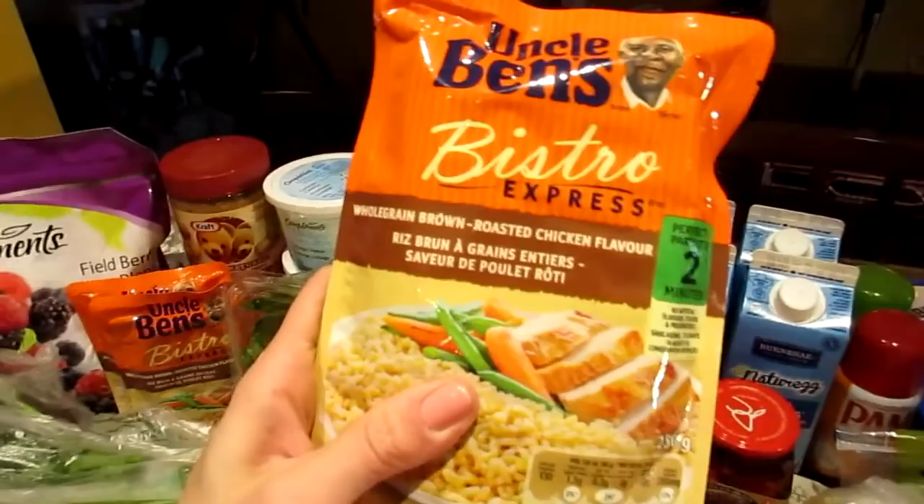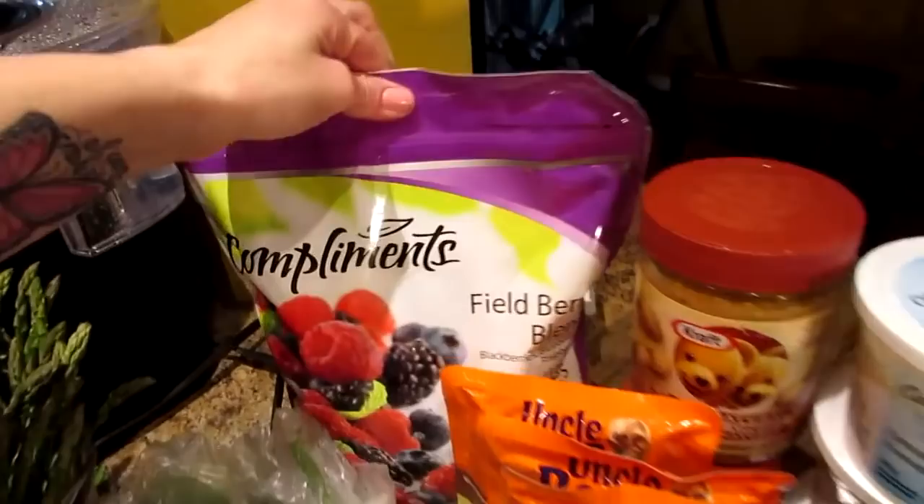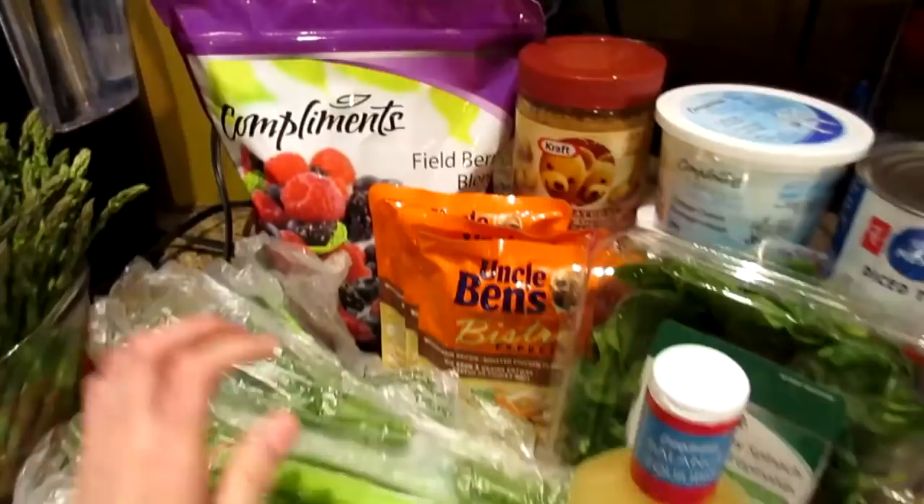We got a whole grain brown rice in the roasted chicken flavor — we usually get just the plain whole grain but they didn't have any so this is the next best one, got three of those. We have a field berry blend of frozen berries — it has blackberries, raspberries and blueberries in it. We have some celery, some flat leaf parsley, and there's some green onion hiding under there.